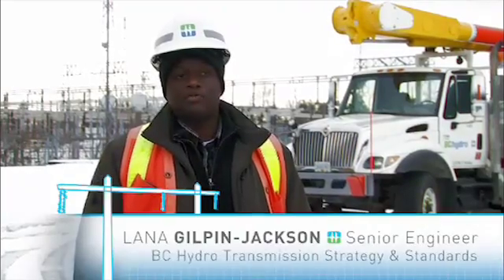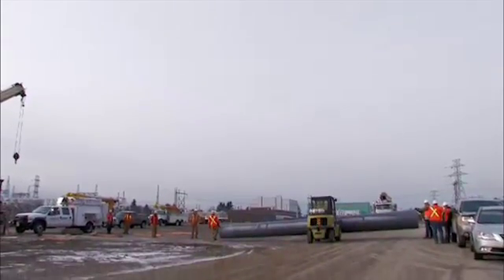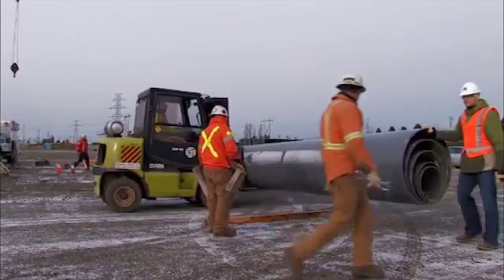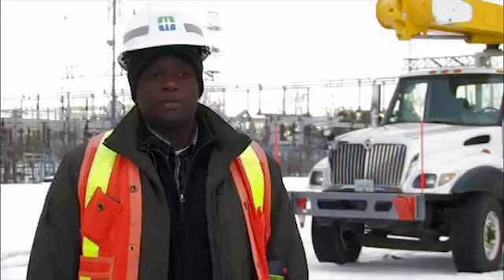As engineers and asset managers for BC Hydro, our function is to ensure we deliver the best value for ratepayers using a mix of technology and business practice. As the power system ages, the asset management group has been working with our internal R&D, other utilities, and industry groups to look at alternate materials that could provide good solutions for asset replacements going forward.